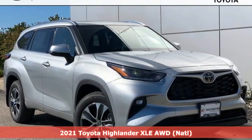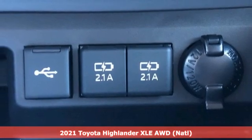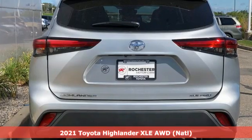Here's a new 2021 Toyota Highlander. Toyota: steered by ingenuity, driven by passion. And it comes with all the amenities you need.